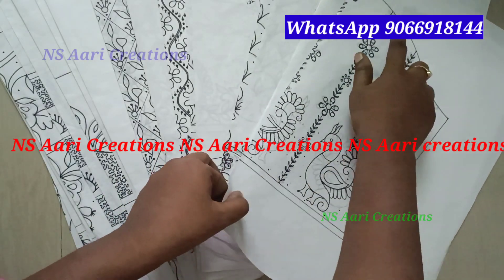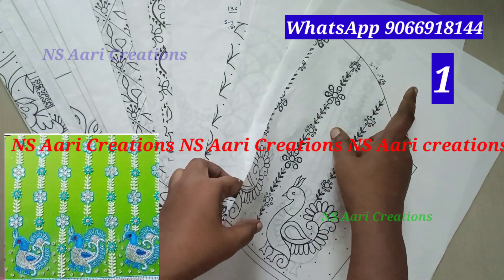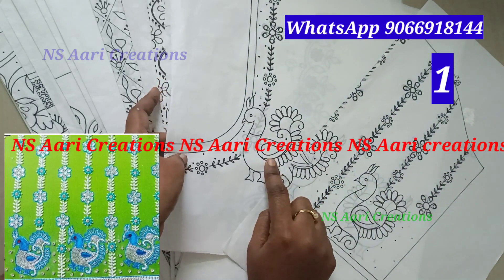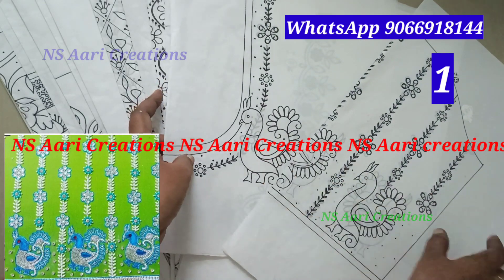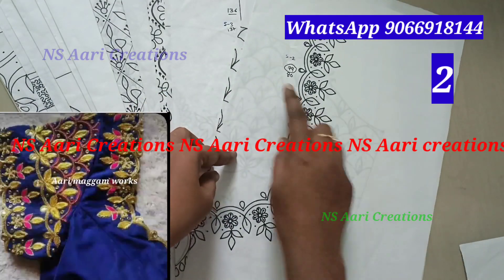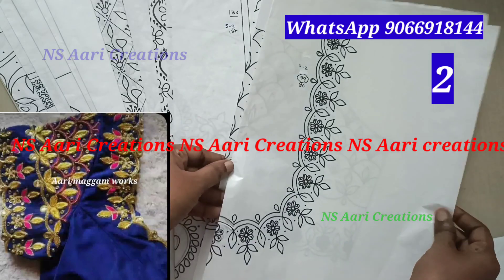Hi friends, welcome to NSR Creations. This video features 10 blouse designs. Set 1 — I have a hand-neck blouse design. I have already uploaded a video where you can select 55 designs. I will separate them 10 designs at a time.